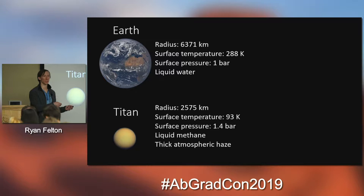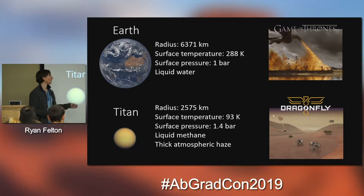Some background on Earth and Titan just to get you familiar. The big takeaway is that on Earth we have liquid water, while on Titan we have liquid methane — it's so cold that methane is actually condensing and falling out of the atmosphere. And of course on Earth we have dragons from Game of Thrones, while on Titan we have Dragonfly, the gyrocopter that's going to be arriving around 2026.